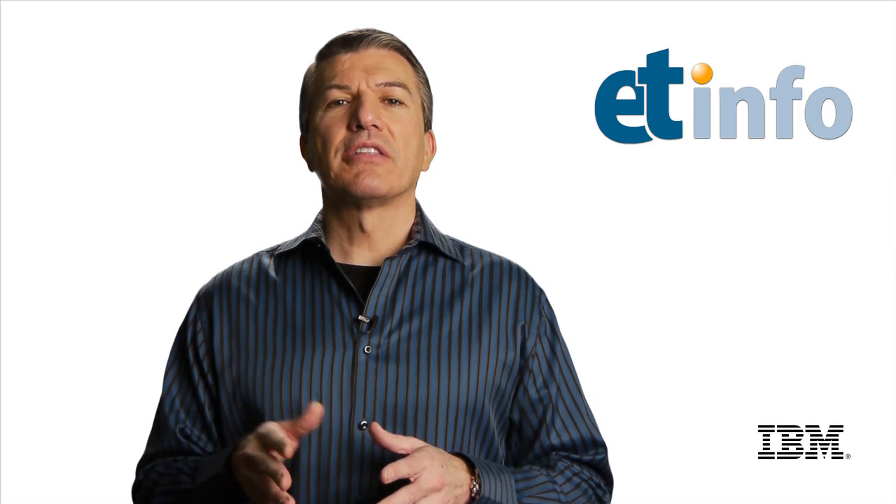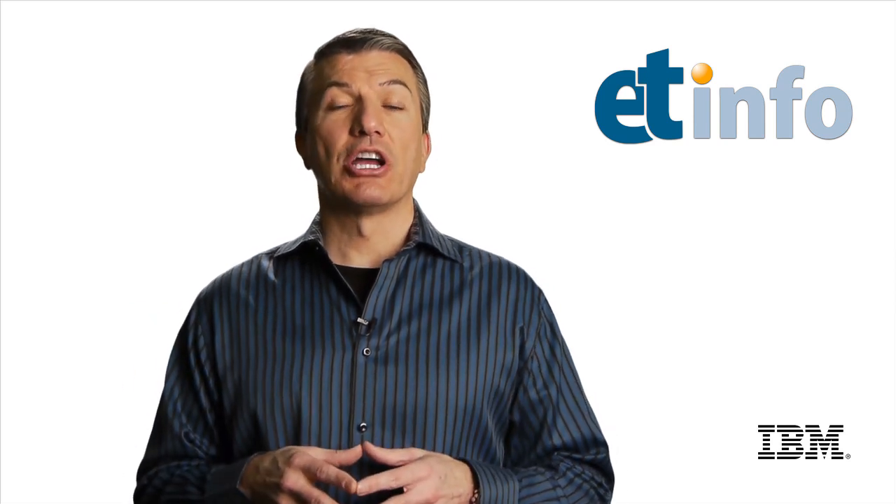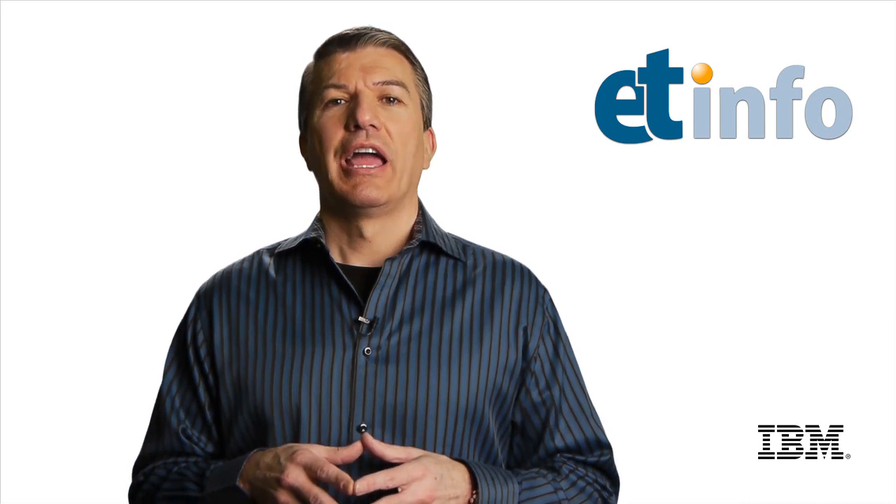Rod and Stephen talked about BigSheets, one of our projects. They talked about Hadoop and big data. This video is specifically business-oriented — still some technical content, but more business-focused. I'll tell you at the end how to get to the other video, which is more technically oriented. But I'll just be quiet now and let them do the talking.